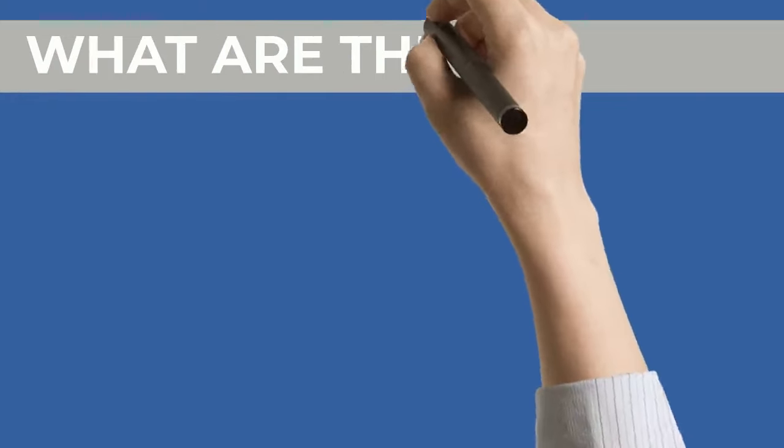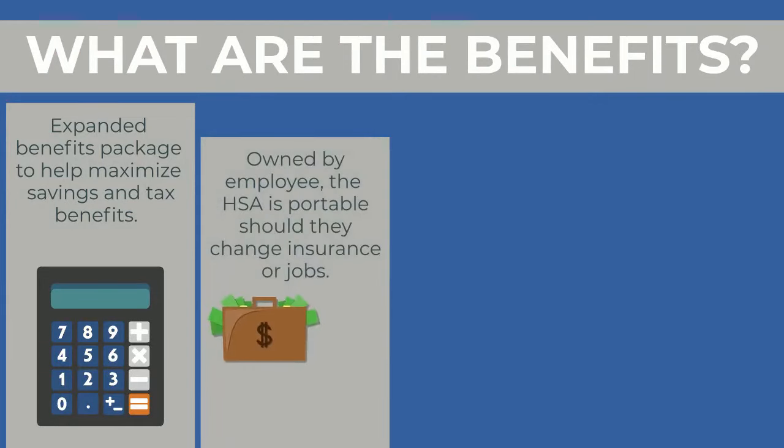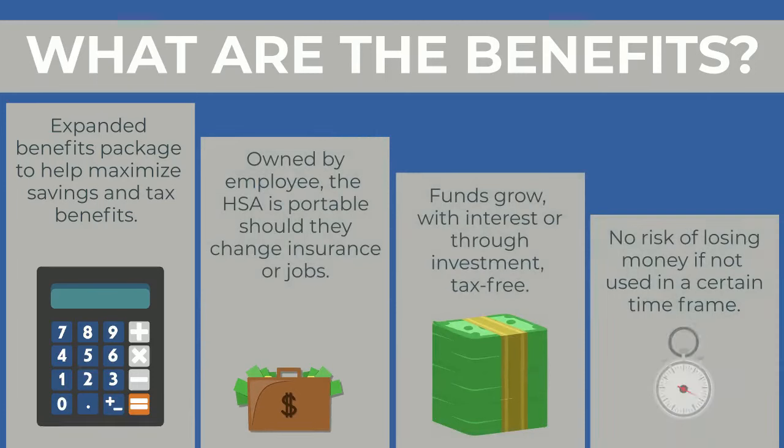What are the benefits? An expanded benefits package to help maximize savings and tax benefits. The HSA is owned by the employee and is portable should they change insurance or jobs. Funds grow with interest or through investment tax-free. There is no risk of losing money if funds are not used within a certain time frame.